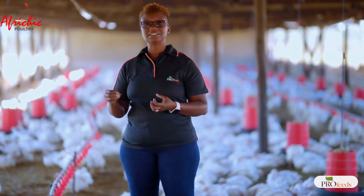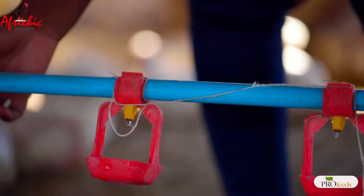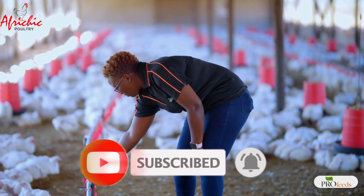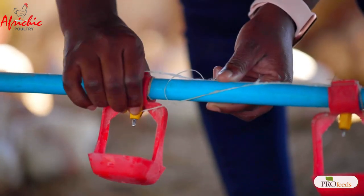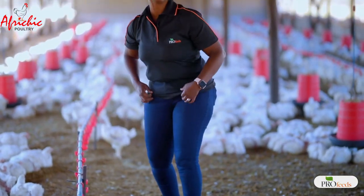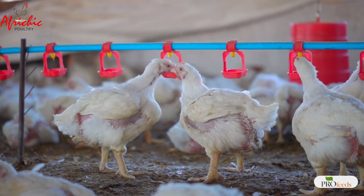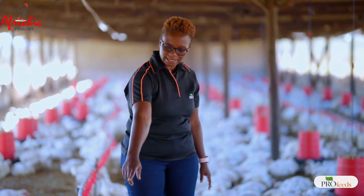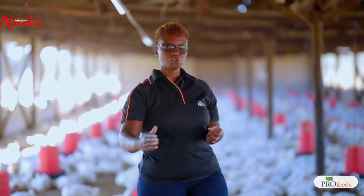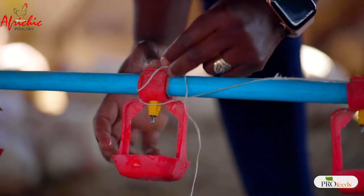With time as the birds are growing, the litter will get wet at some point. Along the drinker line, always check to see if there are any leaks and that all the nipples are tight, so water is not seeping out. When using bell drinkers or ordinary drinkers, you need to manage their height — we always want the chicken to be standing on its feet when drinking. If you don't set your equipment right, you will have water spillages, which contribute to wet litter.